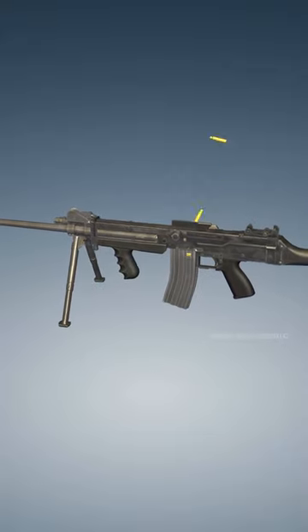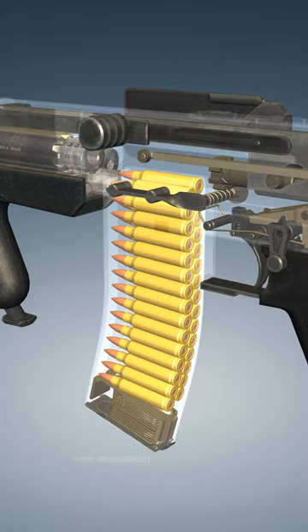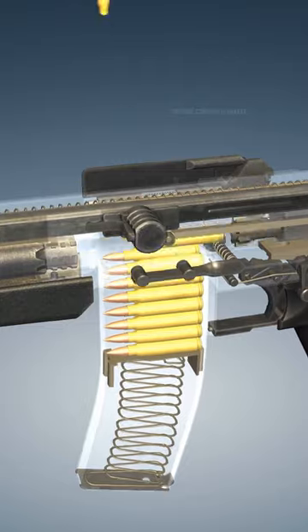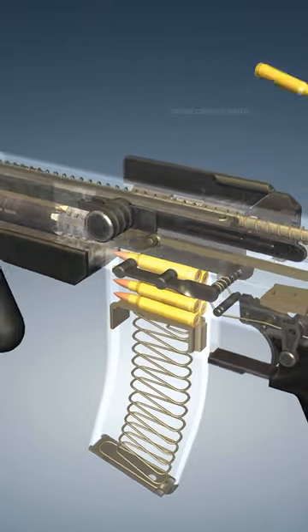Not many people know the name of this firearm, but if you do, tell me down in the comments below. This weapon was designed to be lightweight and versatile to meet the demands of modern infantry, and it was known as the Ultimax 100.